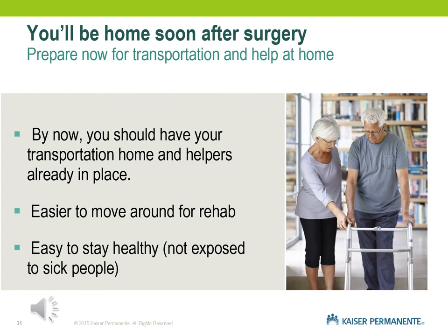At least a week before your surgery, you should have your transportation arranged. If you need to hire or arrange a ride, please make sure that is already in place and your caregiver identified. We would like for you to recover at home because it is easier to move around for rehab since you know the lay of the land, and it is easier to stay healthy — avoiding exposure to sick people during COVID and flu season.